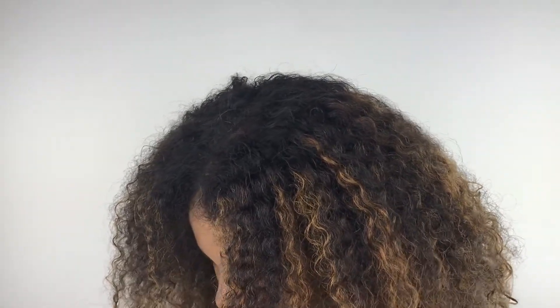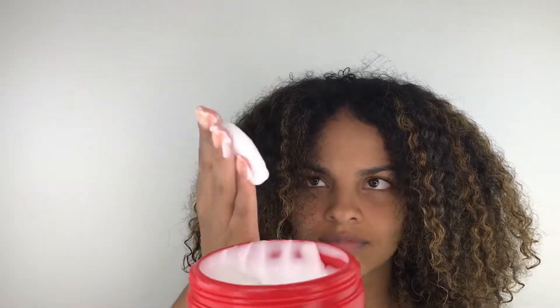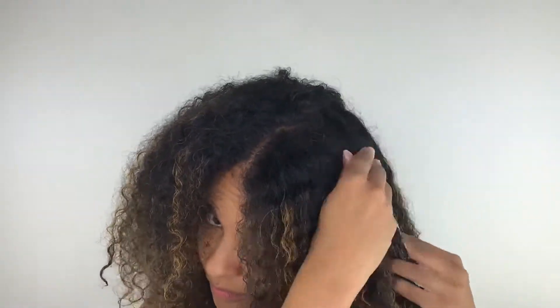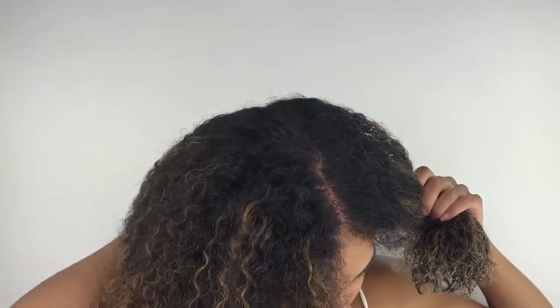Now I'm going to use the deep conditioner. I did my research on this brand and their line and apparently they are notoriously known for their deep conditioner, so I was very excited to try it. As you can see from my reaction, it made my hair really soft and smooth and it also provided a lot of slip. I didn't have to do much combing out because I already combed my hair out in the shower with the regular conditioner.